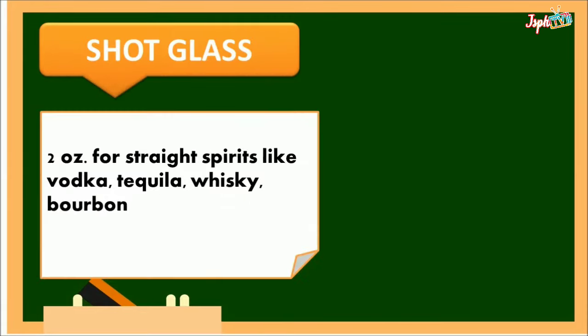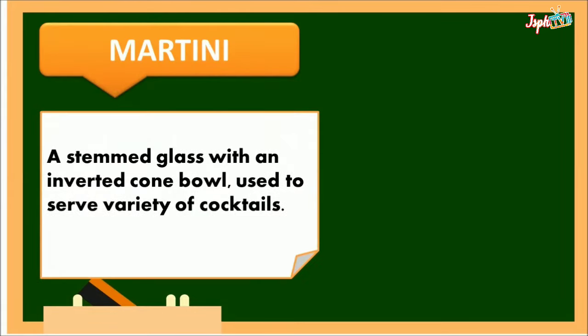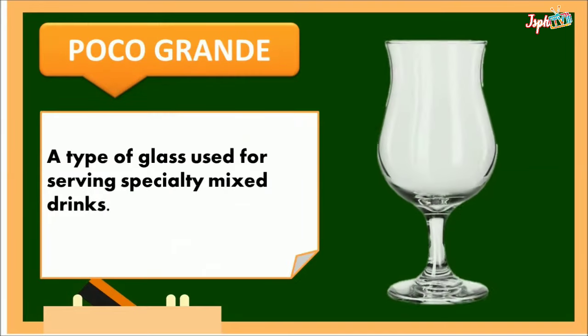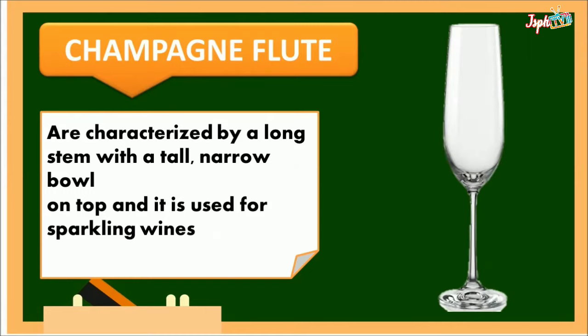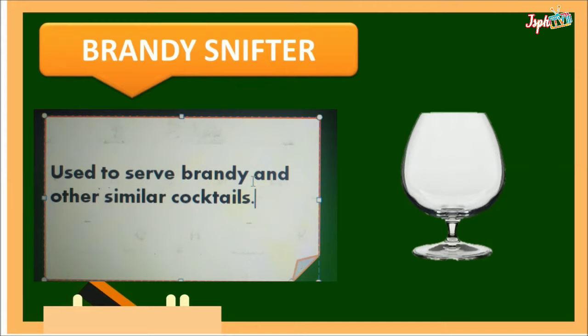Shot glass: used for straight spirits like vodka, tequila, whiskey, and bourbon. Martini: a stemmed glass with an inverted cone bowl used to serve a variety of cocktails. Poco Grande: a type of glass used for serving specialty mixed drinks. Champagne flute: characterized by a long stem with a tall, narrow bowl on top, used for sparkling wines. Brandy Snifter: used to serve brandy and other similar cocktails.